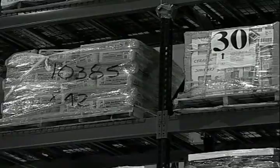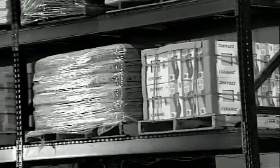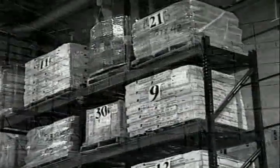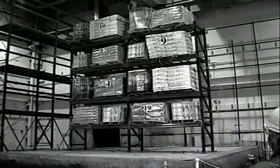Imagine your warehouse club is filled with shoppers on a busy Saturday morning. And suddenly, the ground begins to shake. The 16-foot high racks on either side of you begin to sway. The noise is overwhelming. You're in the middle of an earthquake.